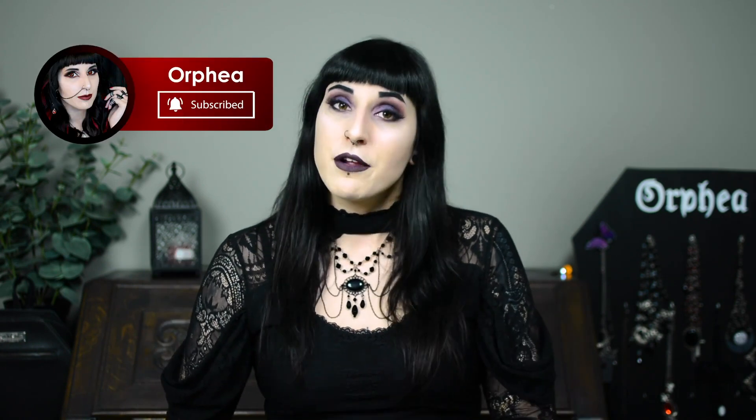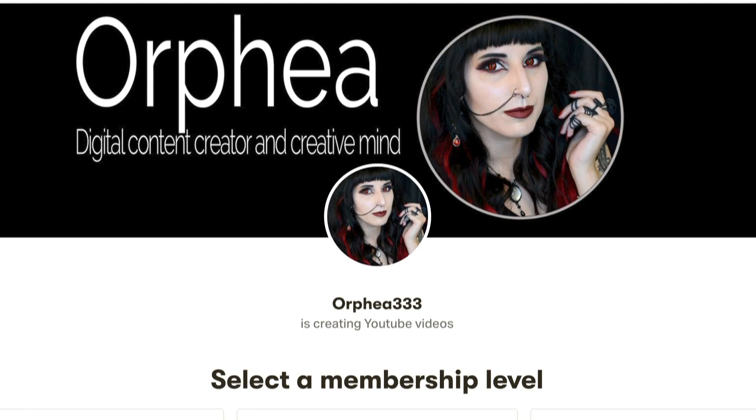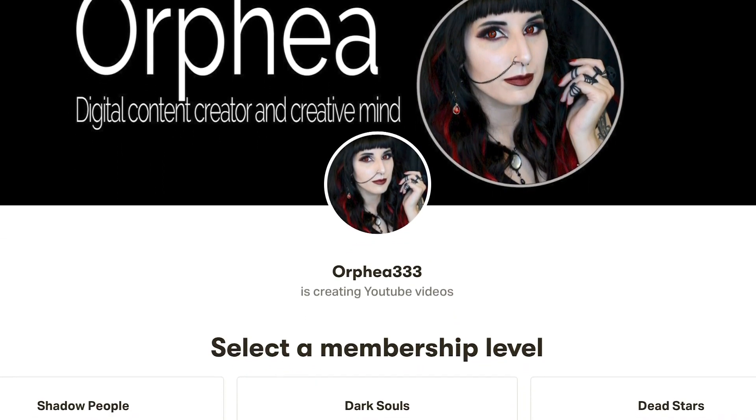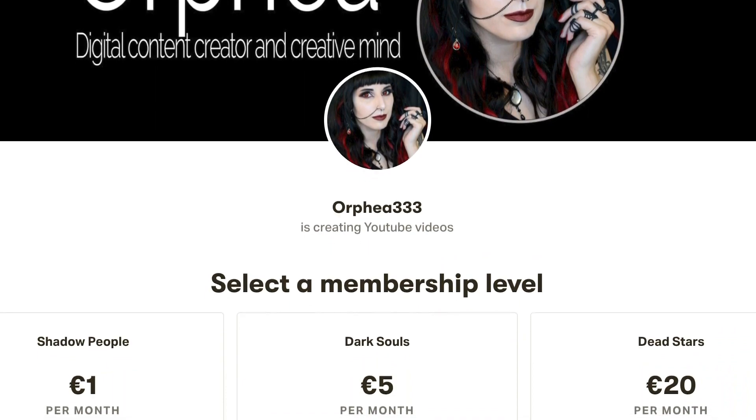Give this video a big thumbs up if you liked it, and subscribe to my channel if you haven't already — I make new videos every week and I'd love to have you for every single one. I also want to thank my patrons, and more specifically my high-tier patrons Jerry and Anders. Thank you so much for supporting my channel — it means the world to me. Thank you so much for watching, and I will see you soon. Bye!